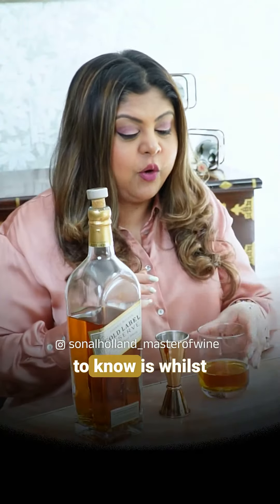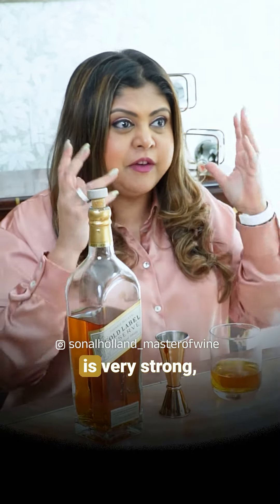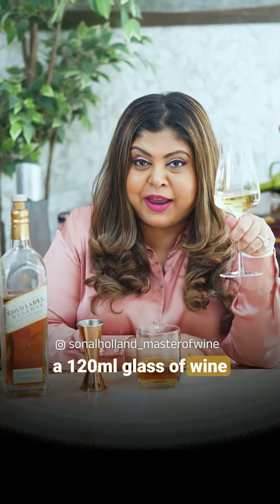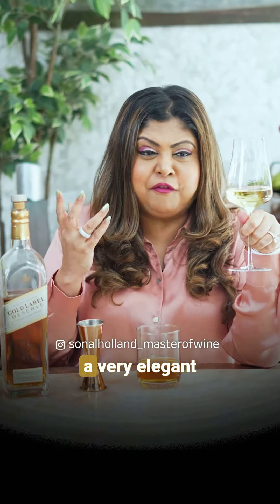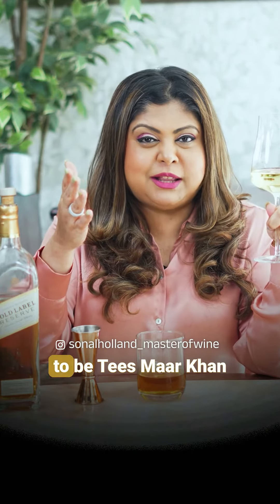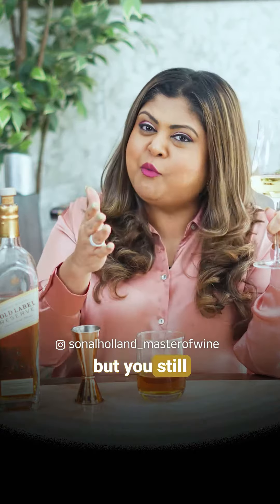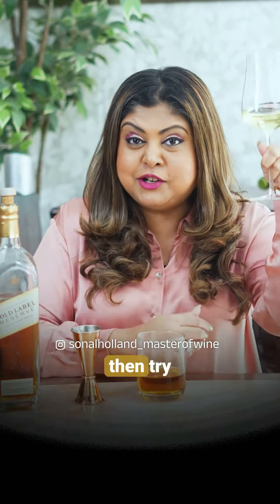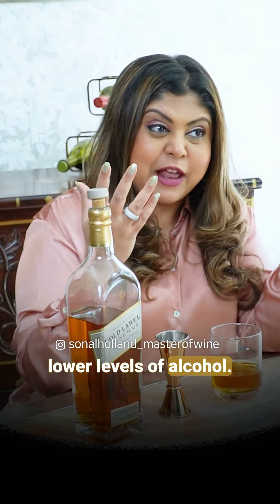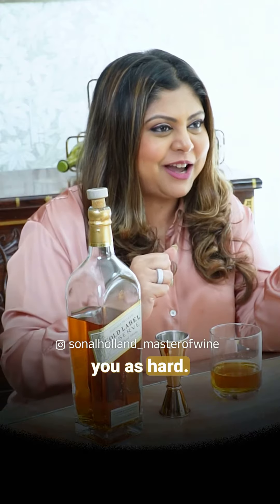What is very interesting to know is that whilst 120 ml of whisky is very strong, a 120 ml glass of wine is actually a very elegant glass of wine to drink. So the next time you want to be Tees Mar Khan and drink a Patiala Peg but still want to drink responsibly, try a 120 ml glass of wine. It has much lower levels of alcohol — you can sip it slowly and it won't hit you as hard.